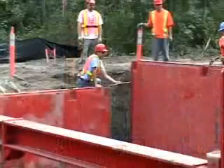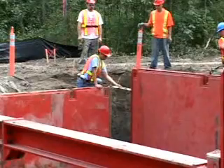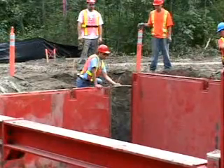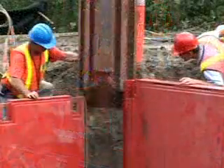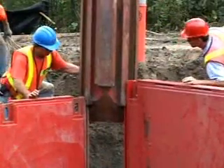Using PROTEC's panel alignment tool, installation of the last corner post in a four-sided system can be handled efficiently. Once the panels are in the correct position, workers are able to install the final corner post quickly and easily.